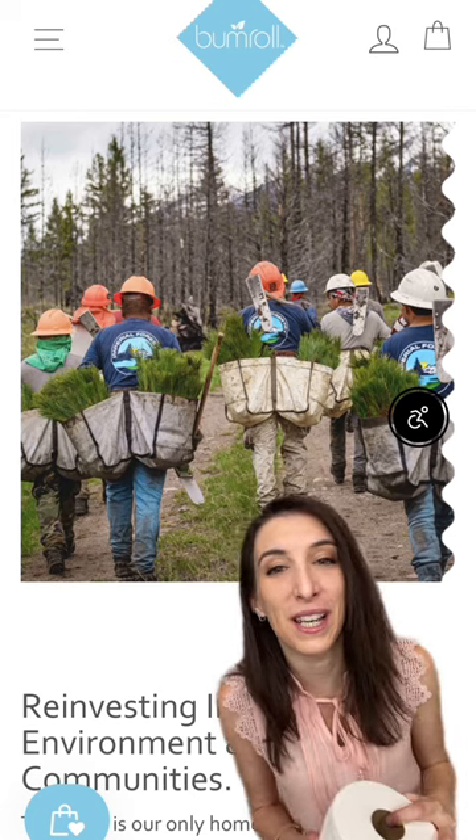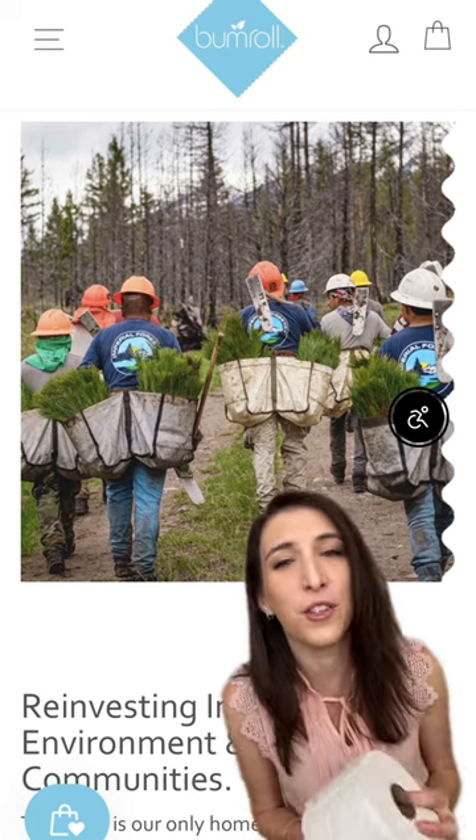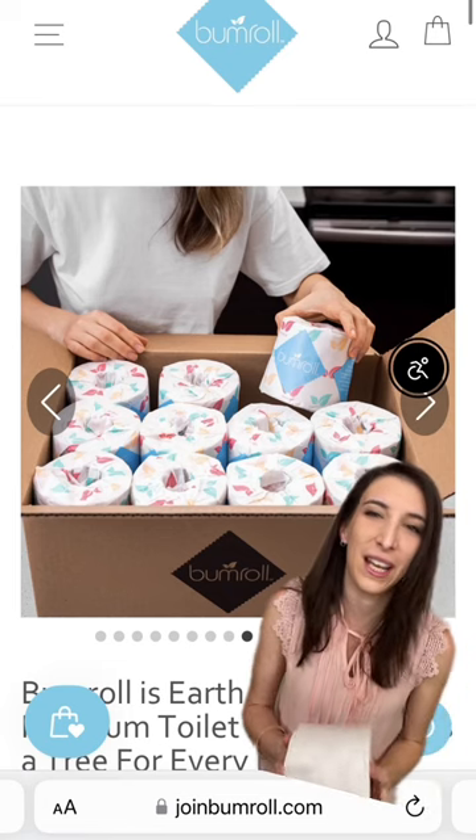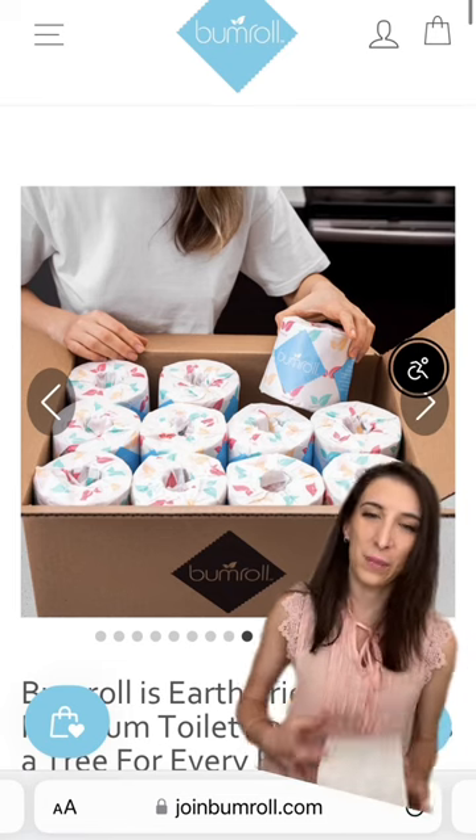They plant a new tree in the USA for every box sold of their 100% recycled toilet paper. Join the eco-friendly movement today and switch to bumroll's American-made toilet paper.